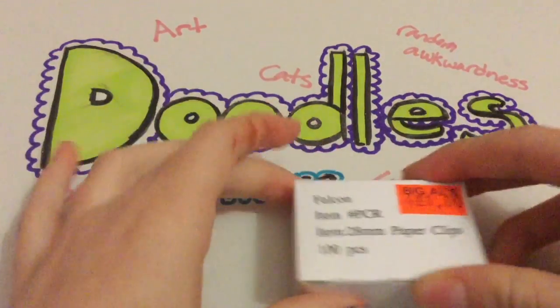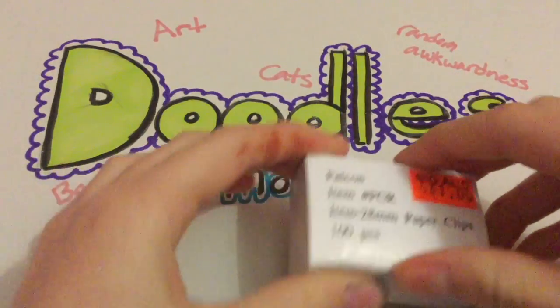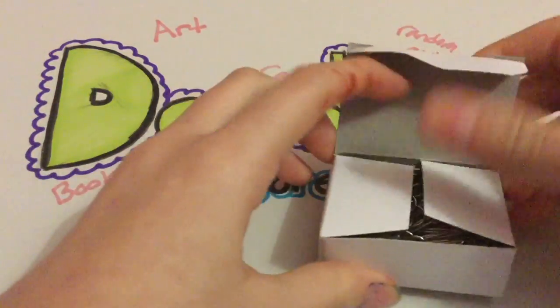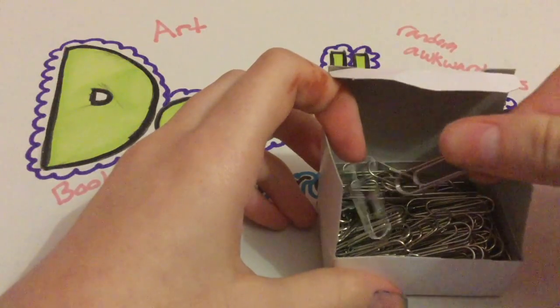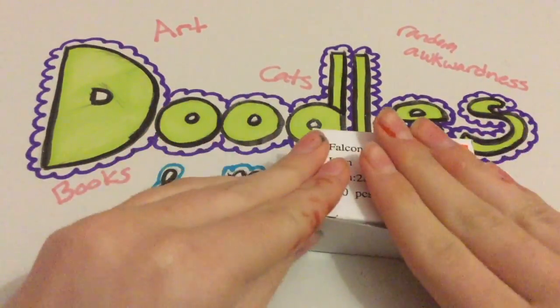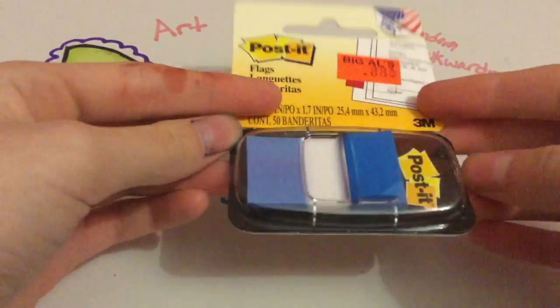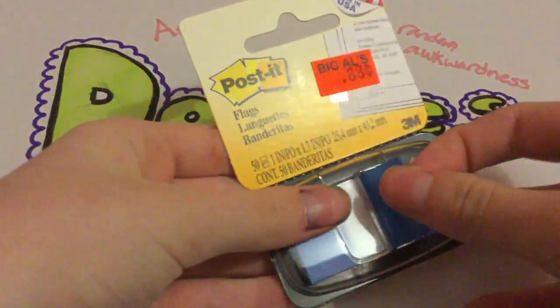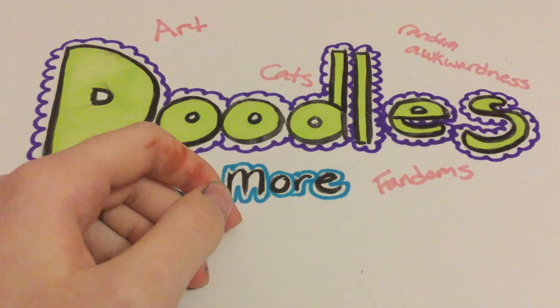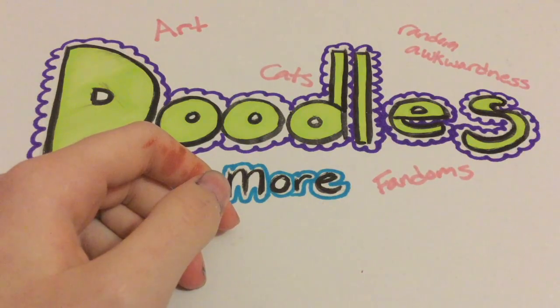Next I got some paper clips, which I thought was pretty good — they'll go with my other stuff from last time. And I got these post-it notes, because I think they make great bookmarks.